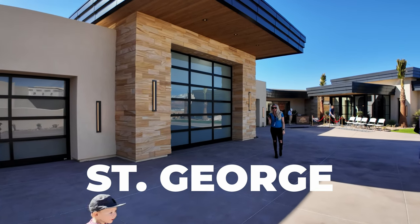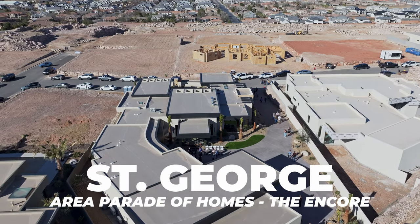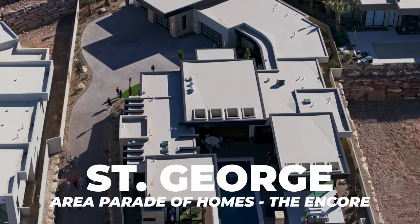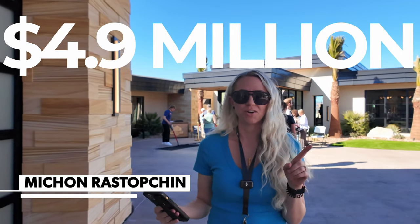We are at parade home number three, The Encore. This home is built by Adams and Company Construction. This home is for sale — if you've ever wanted to see what $4.9 million will buy you in St. George, you've got to check this home out.